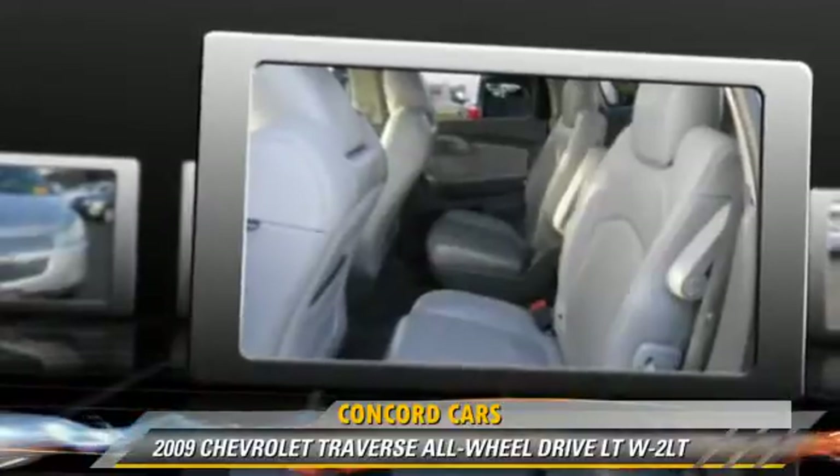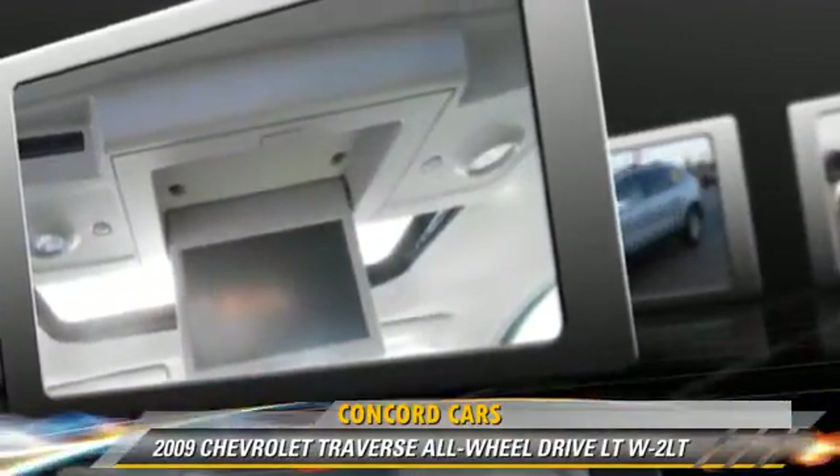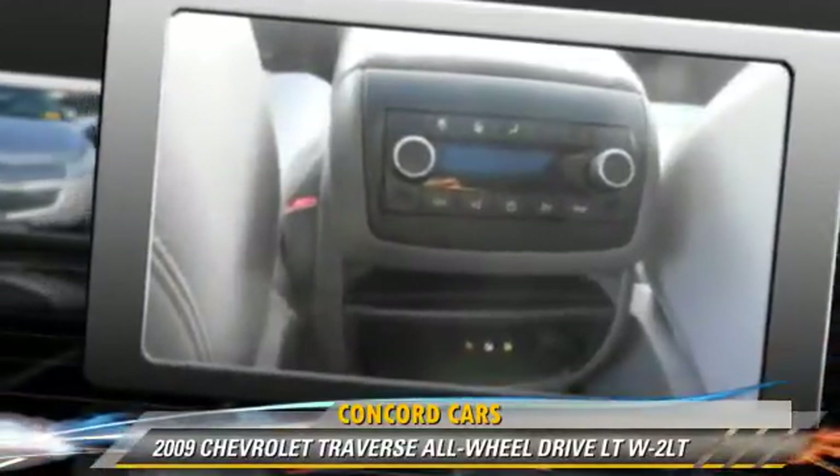Comfort and convenience features include a CD player with MP3, satellite radio, and third-row seating.